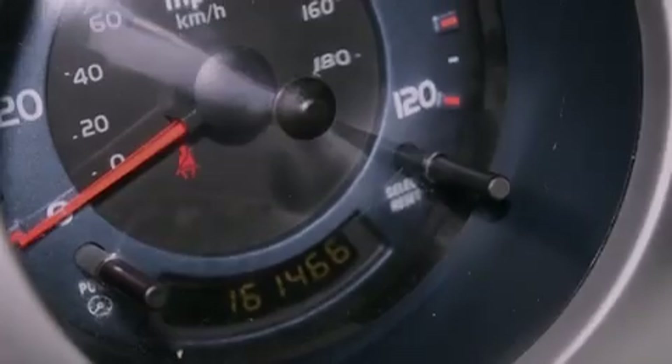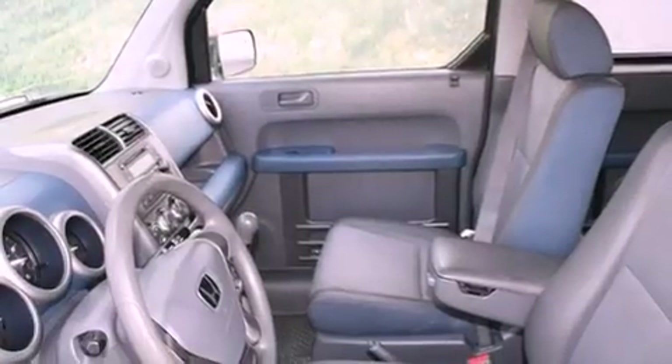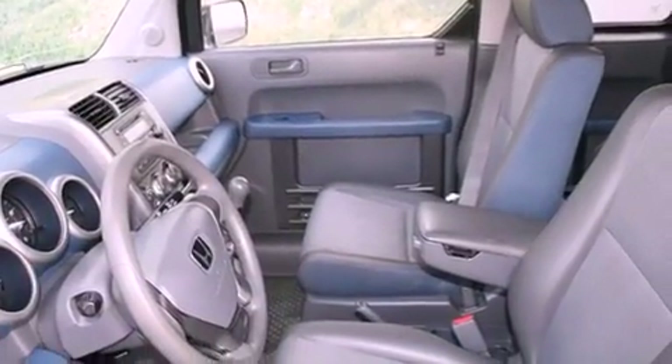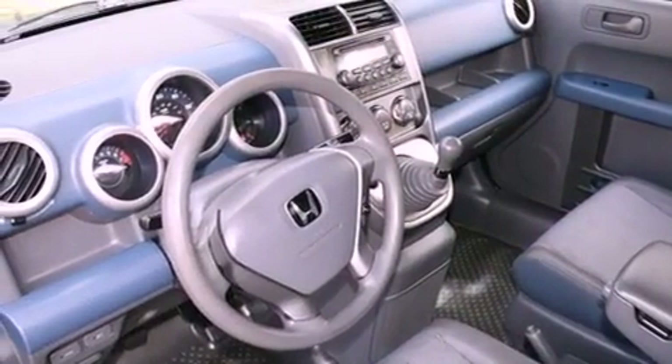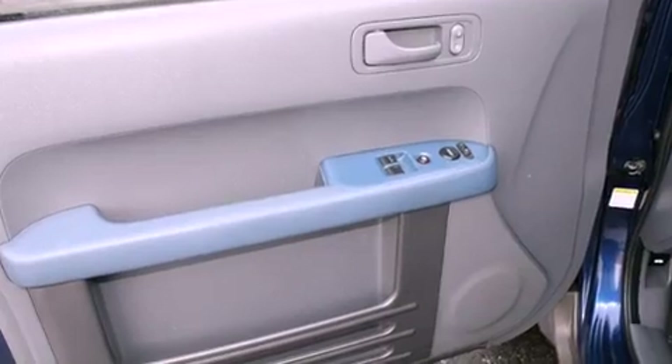Its top features include cruise control, a rear window defroster, a rear window wiper, a CD player, a passenger side vanity mirror, an anti-lock braking system, side impact airbags, and folding rear seats.